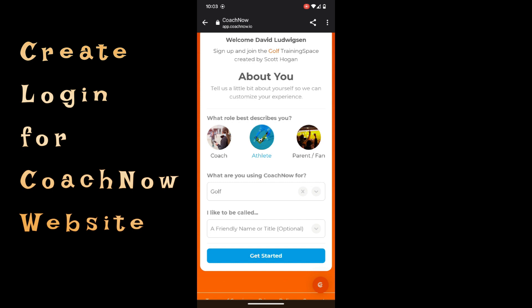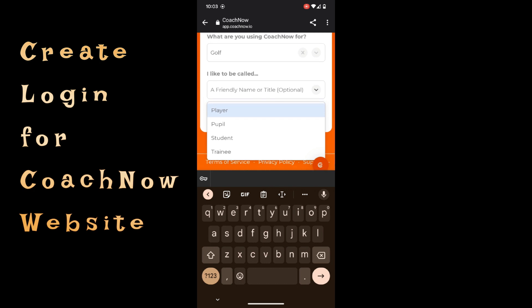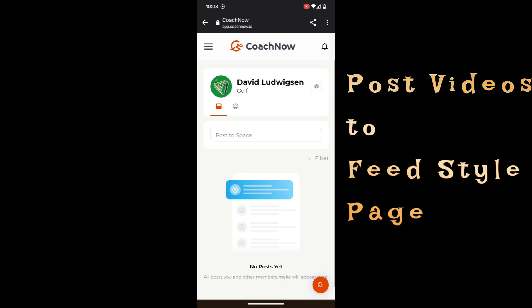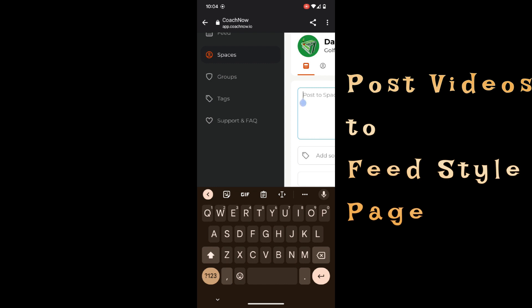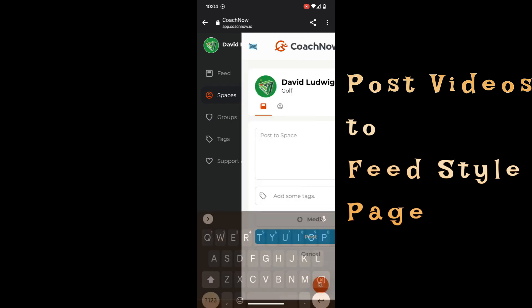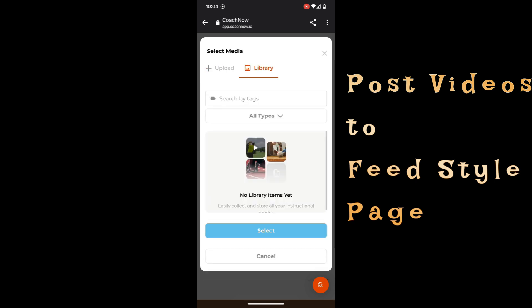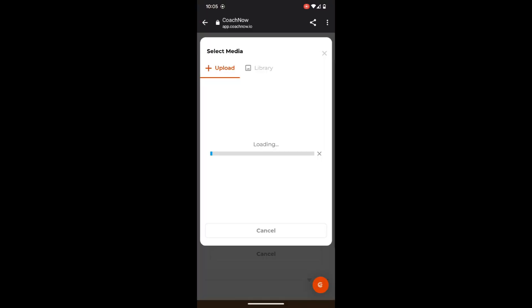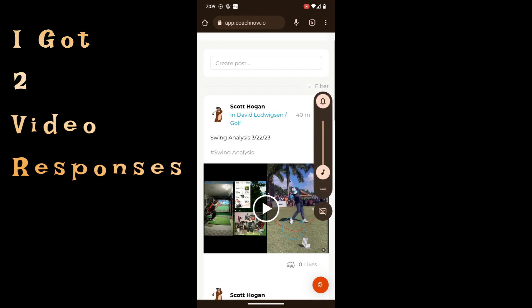What you do is you get on this Coach Now app and you set everything up. I went with 'athlete and pupil' for what I want to be called here. Then you just get set up with a Facebook-style feed page where you can post your videos and that's how they review them. By the way, this was $25 — really not a bad deal to get some feedback from a coach. I found a couple videos with a front-on and a back view, uploaded them, and got two videos back for the $25.